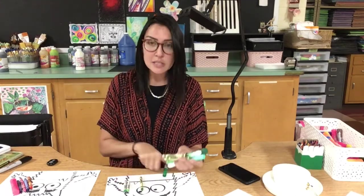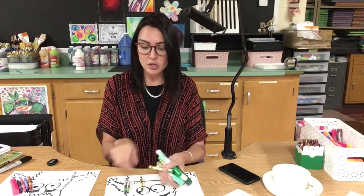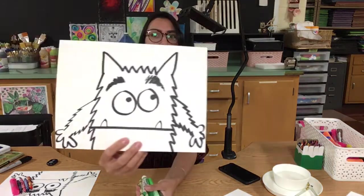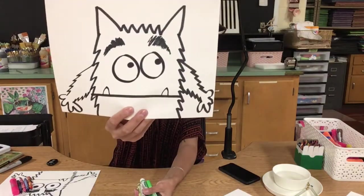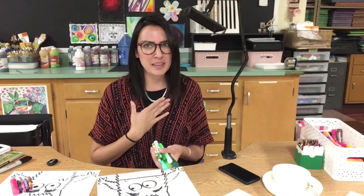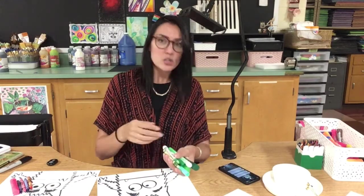Now you can see that with this example, all of these are green, right? I chose my color green. And green is going to be my worried monster. So my monster that's not so sure about what's going on — for me that feels a little green. So I'm going to have my green all ready to go here.